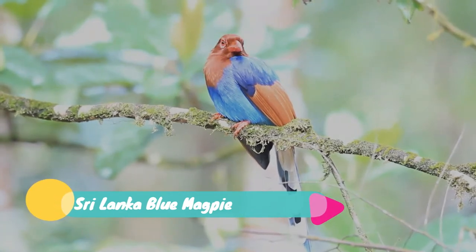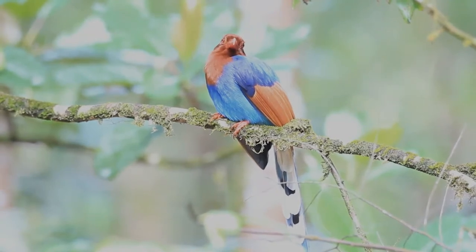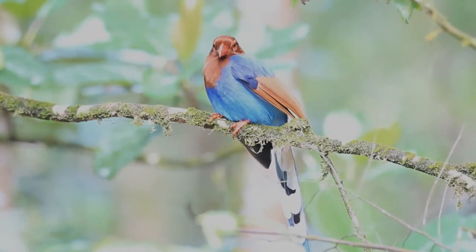The Sri Lanka Blue Magpie, or Ceylon Magpie, is a brightly coloured member of the family Corvidae, found exclusively in Sri Lanka.